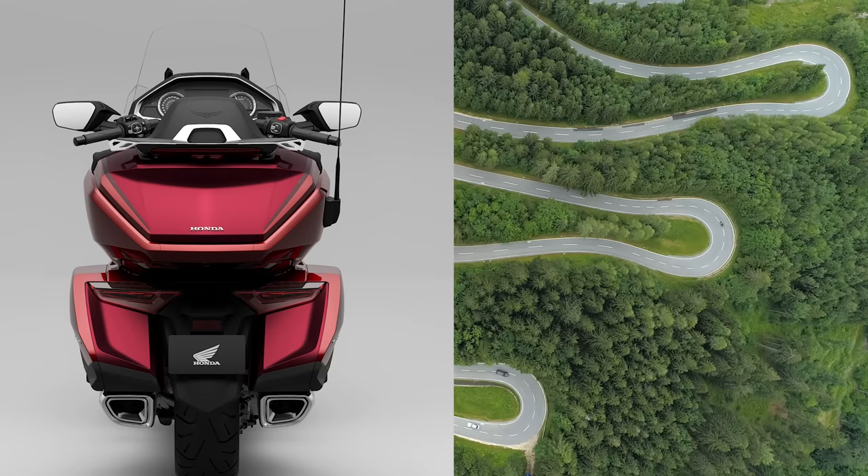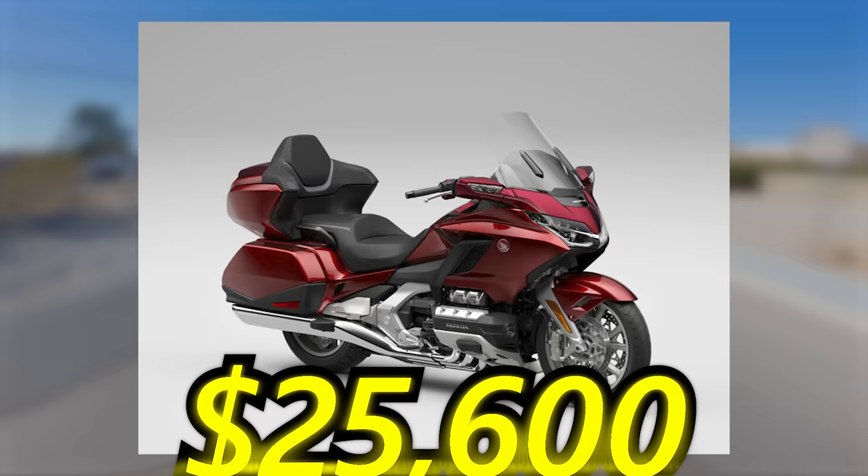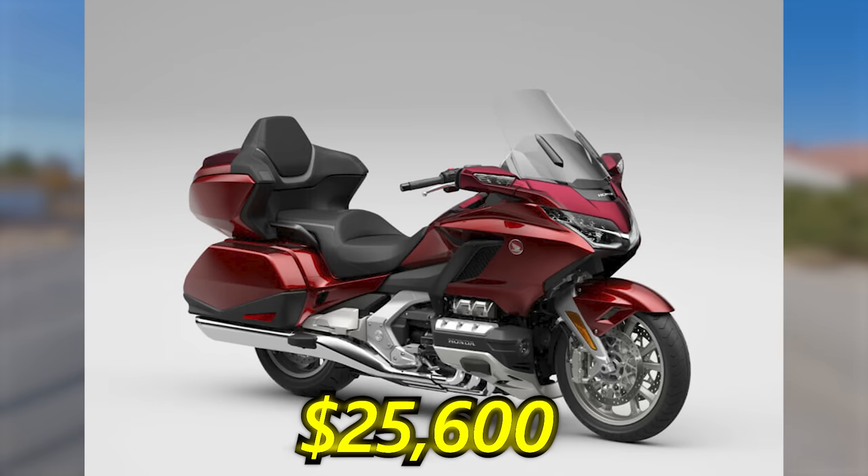The Goldwing also comes in a touring trim that has extra luggage and improved passenger accommodations, and it's also available with Honda's automatic dual-clutch transmission if you're into that sort of thing. The base trim has an MSRP of $25,600. It's as close as you can get to a car on two wheels — they are super nice to ride.